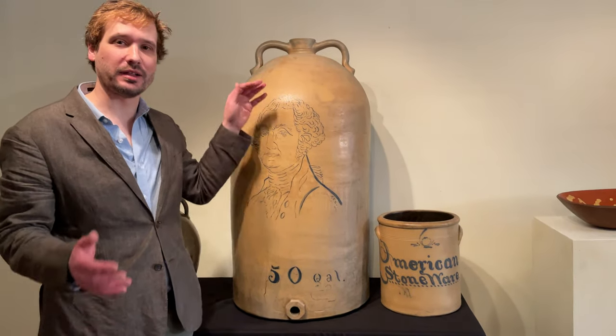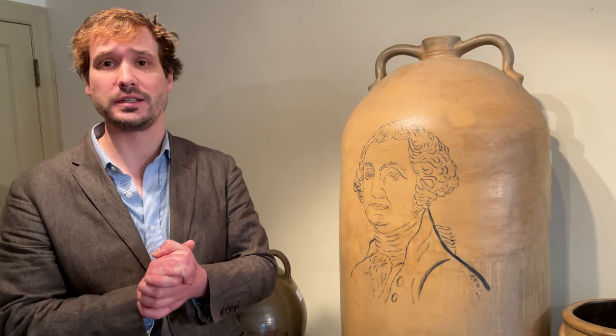We're very excited about this auction. I really want to thank you for joining us — we have some fabulous things in this sale that I don't think we'll have anything like ever again. If you're interested, you can contact us and talk directly to a member of the Zipp family at 410-472-2016 or email us at info@crockerfarm.com. Thank you again for joining us.